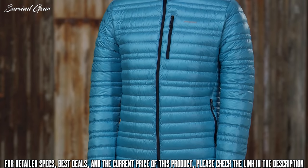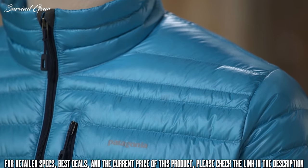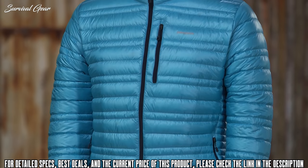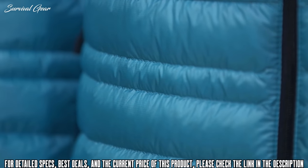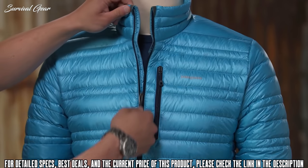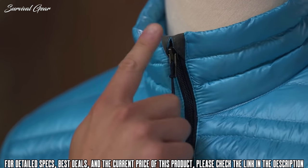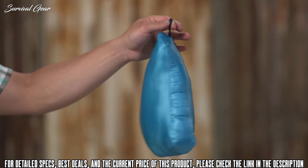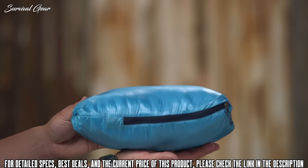The insulation is 800-fill-power traceable down that can be traced from parent farm to apparel factory to help ensure the European geese that supply it are not force-fed or live-plucked. Sewn-through tight channel construction holds the down in place, and side panels with narrow channels provide shape and reduce bulk. The center-front zipper has an interior storm flap and a wicking kissing-welt zipper garage at the chin for next-to-skin comfort. A zippered chest pocket also acts as a stuff sack and comes with a carabiner clip-in loop, or it stuffs more loosely into the left hand-warmer pocket as a travel pillow.